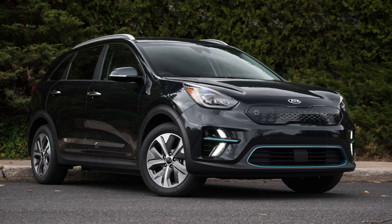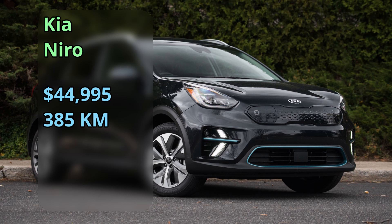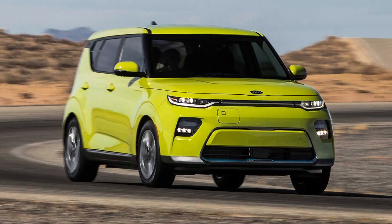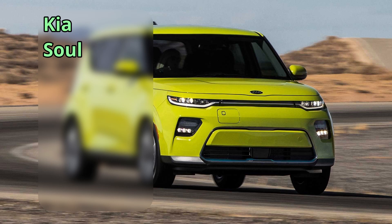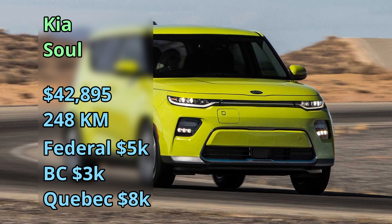Kia has two models. The Kia Niro from 2019 is a crossover-style vehicle at $45,000 for a 385-kilometer range and qualifies for incentives. The Kia Soul is also from 2019 — you'll see a lot of gas versions on the road, but there are some electric ones — at $43,000 for a 248-kilometer range, and you can get the incentives as well.